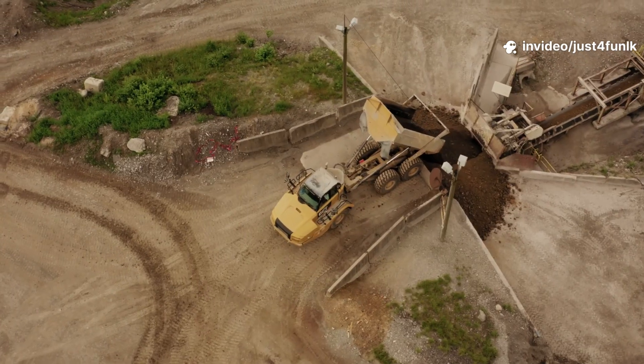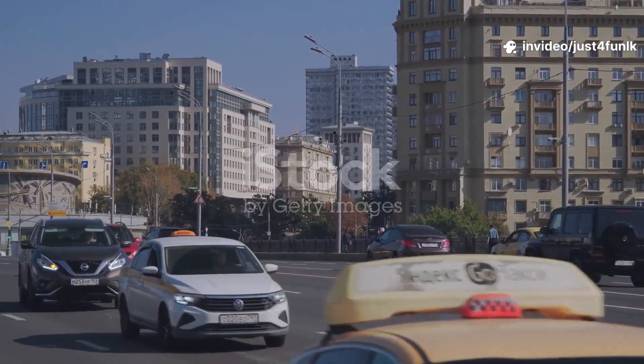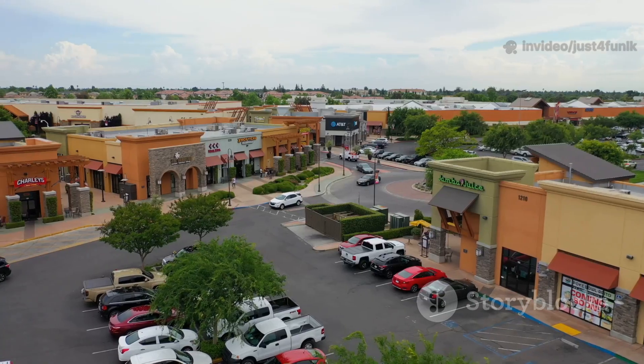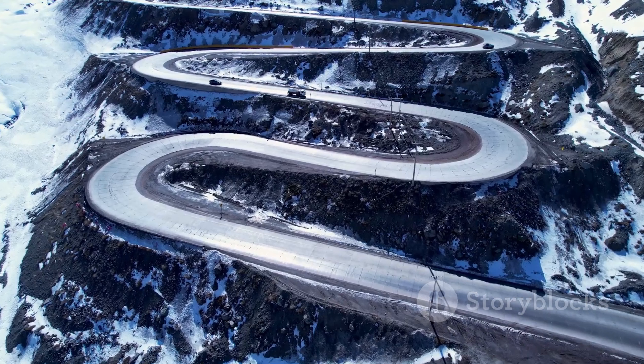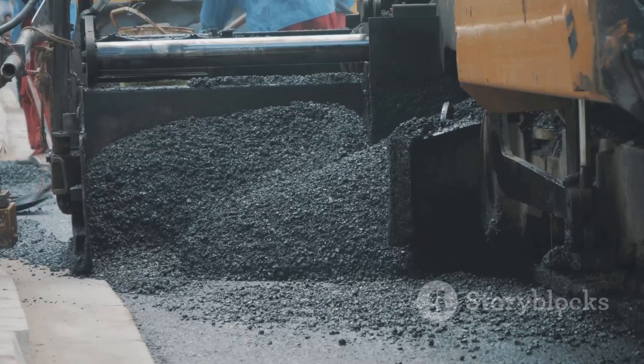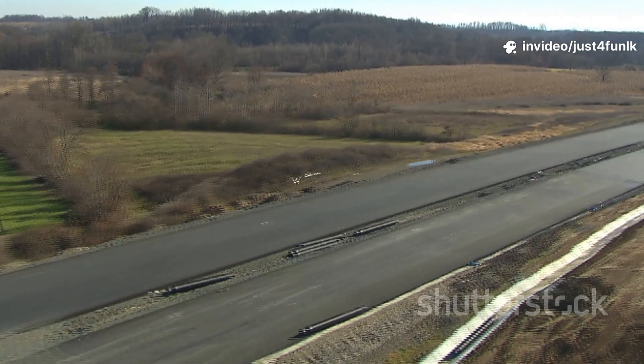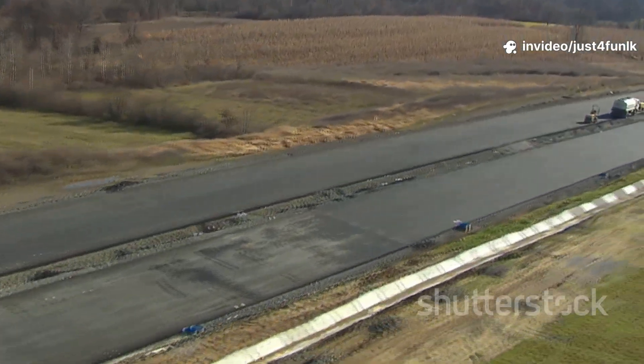Hey friends, it's me Blippi. Today we're learning about something you see every day: roads. Roads connect our homes, schools, playgrounds, and stores. They're like ribbons that help us get everywhere. Did you know if you stretched all the paved roads in the U.S., they'd wrap around the earth over 160 times? That's a lot of road.